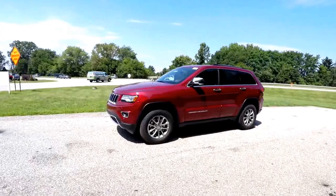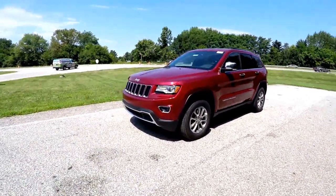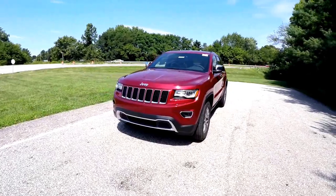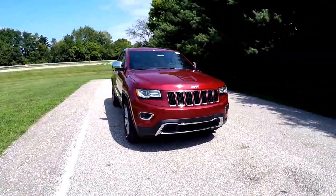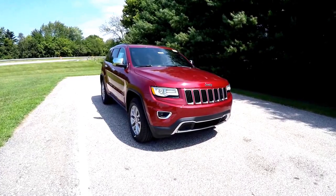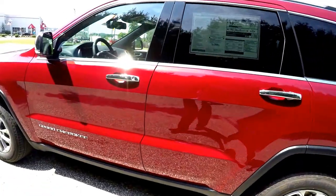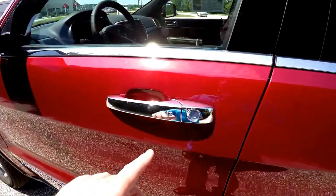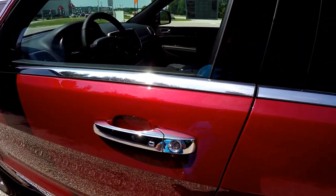To operate the remote start is easy, just double press the remote start button on the key fob. And to enter using keyless enter and go is easy, just by keeping the key fob in your purse or pocket. To lock the vehicle, simply press the chrome button on the door handle, and the vehicle will chirp and lock.